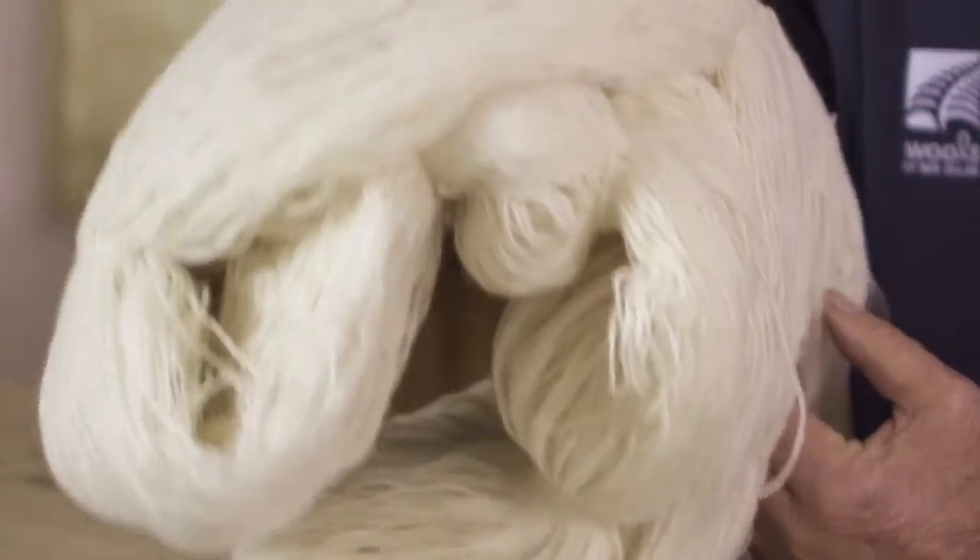New Zealand wool is regarded as one of the best in the world primarily because of the whiteness, the brightness and the strength. The most important thing that we've got to focus on as growers is providing a very high quality product from the farm through to the market. Fraudulent behaviour is one of the highest risks that we face.